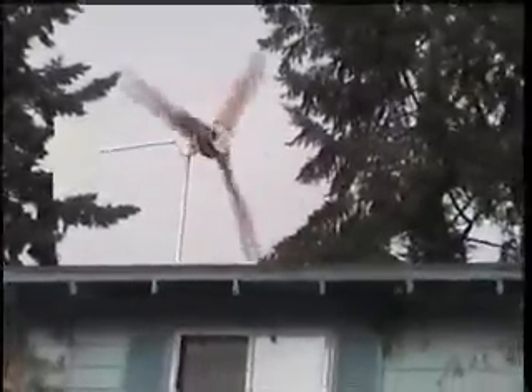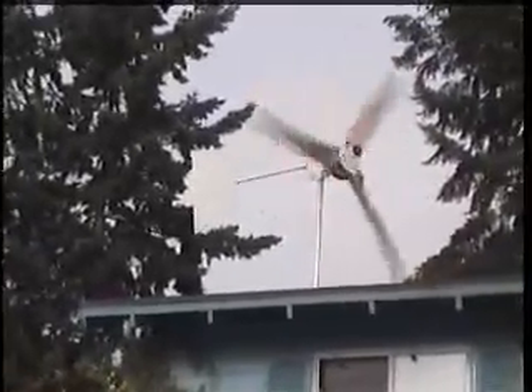I just put up the blades this morning. The wind was already blowing so I couldn't balance them, so the blades are a little bit out of balance right now.